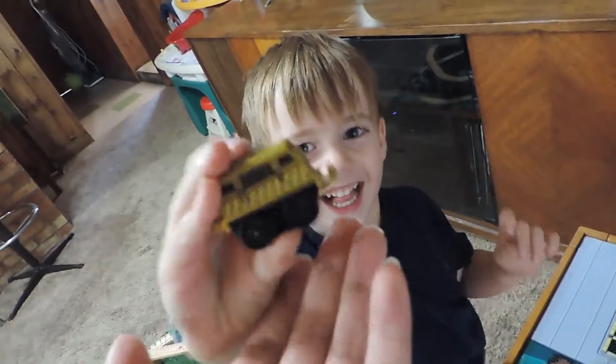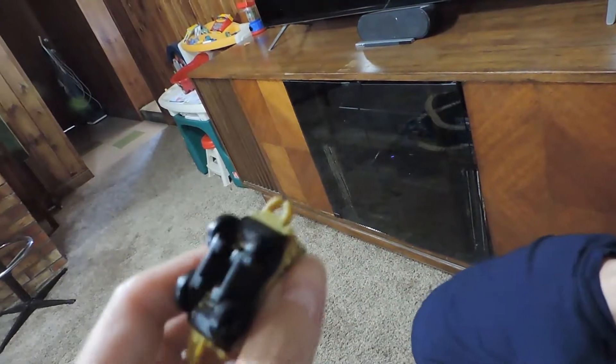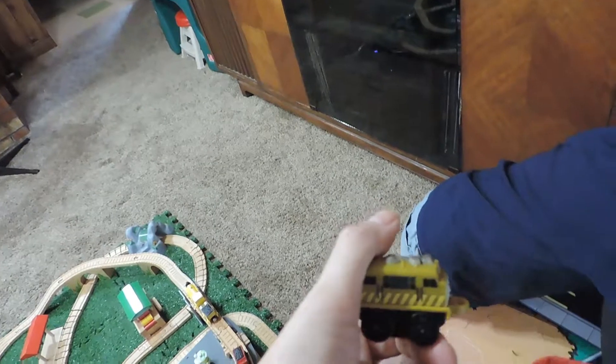Wait a second, I see some silliness in there. What is this doing in here? This looks like Diesel 10. I'm right — Diesel 10! Let's put this over with your Minion.